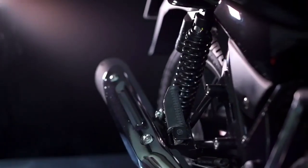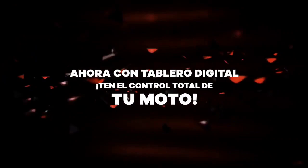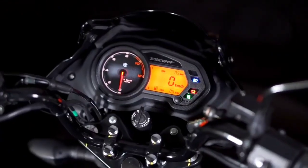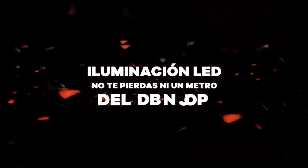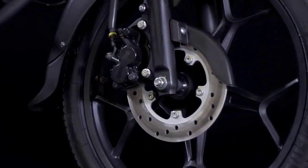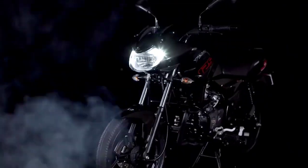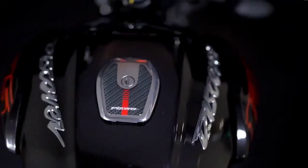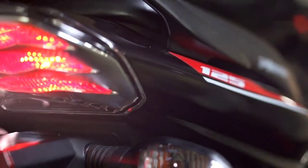Talking about braking, you will get a disc brake of 200mm at the front and a drum brake at the rear, which comes with CBS — Combi Braking System. The expected mileage of this bike is around 65 to 70 kmpl. The meter console is a digital plus analog combination which looks premium.